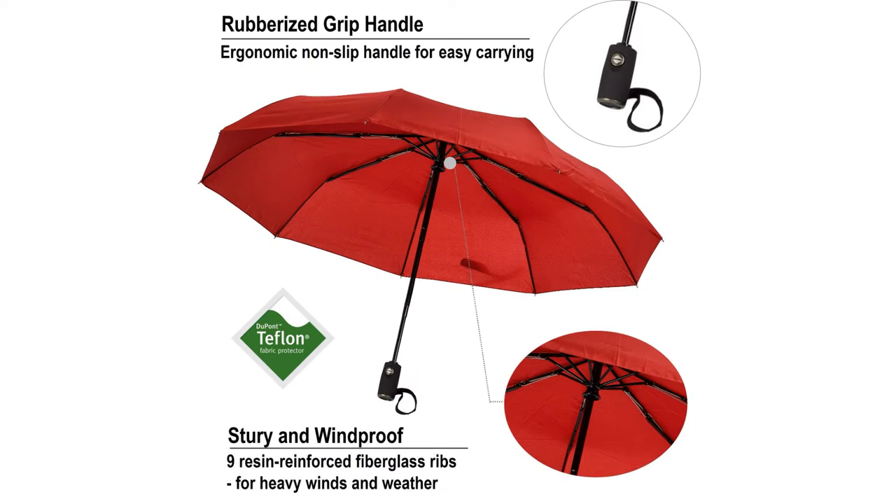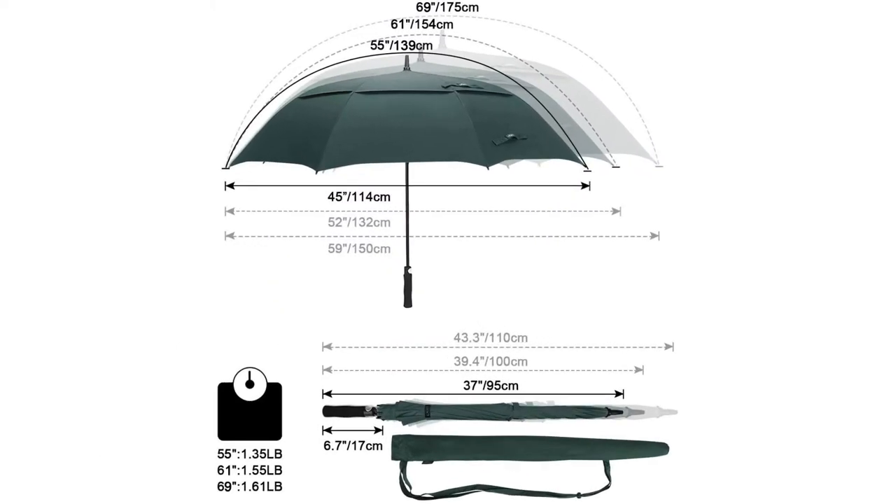It's a rainy day, so you head out with your umbrella tucked under your arm. Two minutes later, it's flipped inside out and you're tangled up and soaking wet. Sound familiar? You need a windproof umbrella.